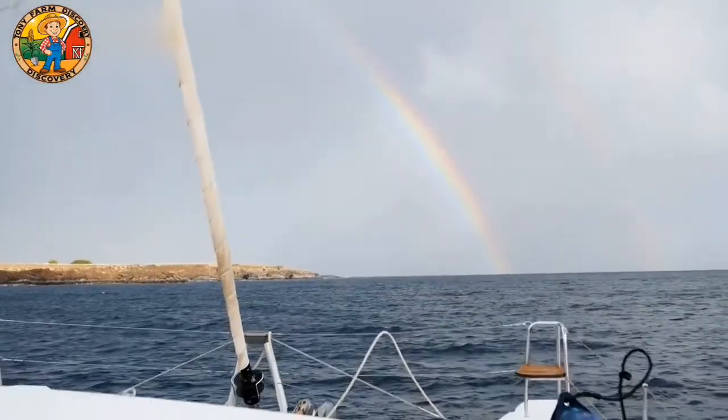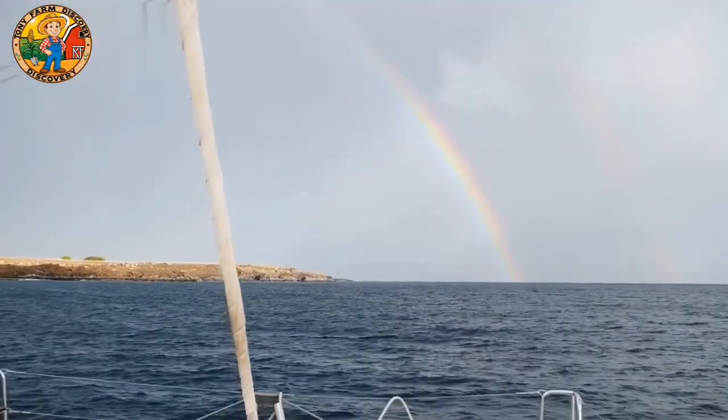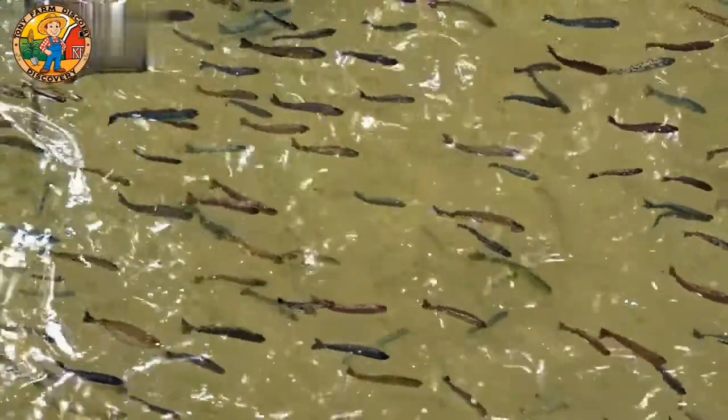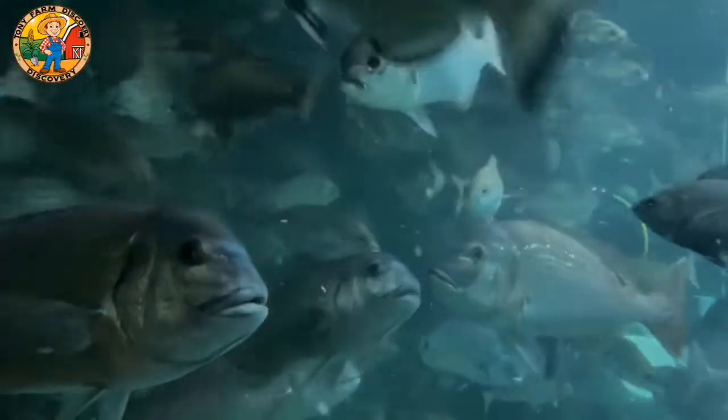Japan, known for its rich fishing culture, has taken fishing to new heights with advanced technology. From massive fleets to high-tech robots, the Japanese fishing industry is now at the forefront of innovation, catching billions of squid and tuna each year.